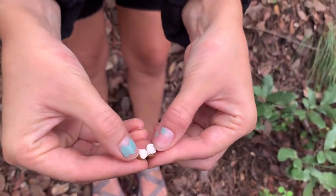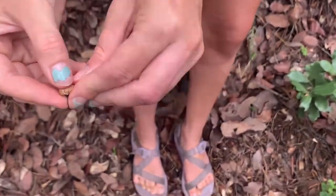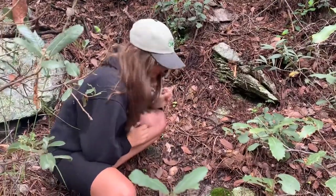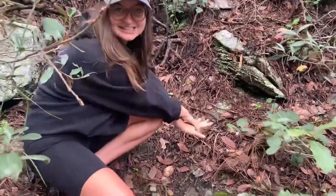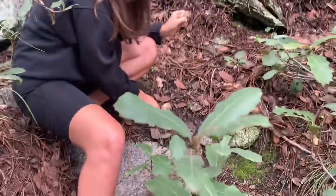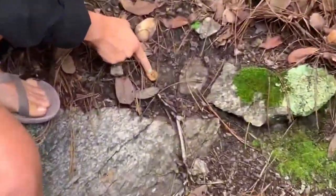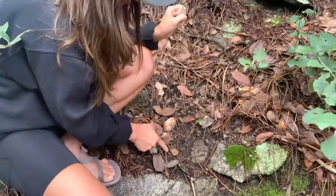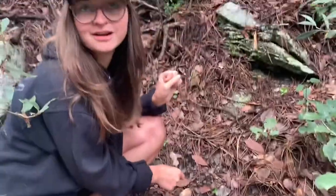This one's all white inside so that means it is a common puffball. The genus is Lycoperdon, and if I poke it, it shoots out its spores like that. Literally so cute — the cutest way to reproduce out of any organism if you ask me.